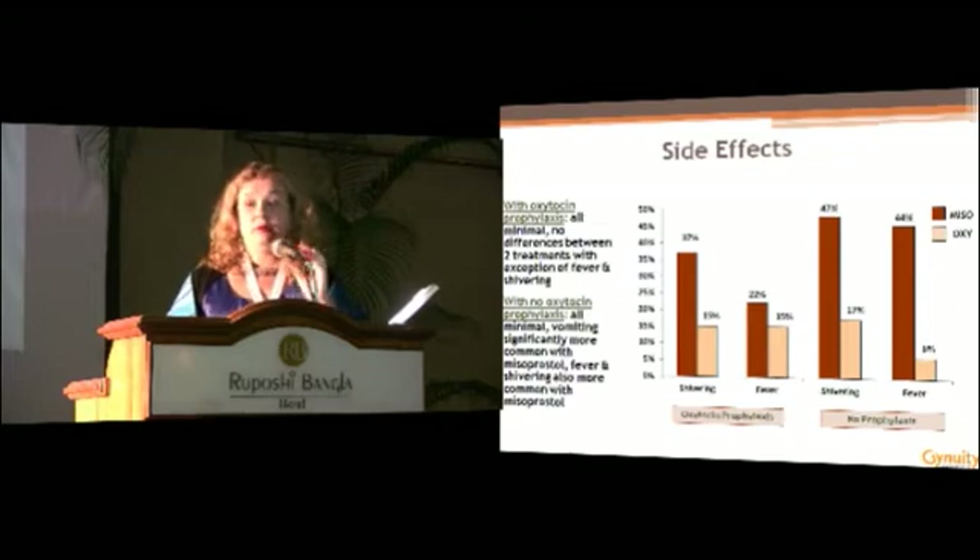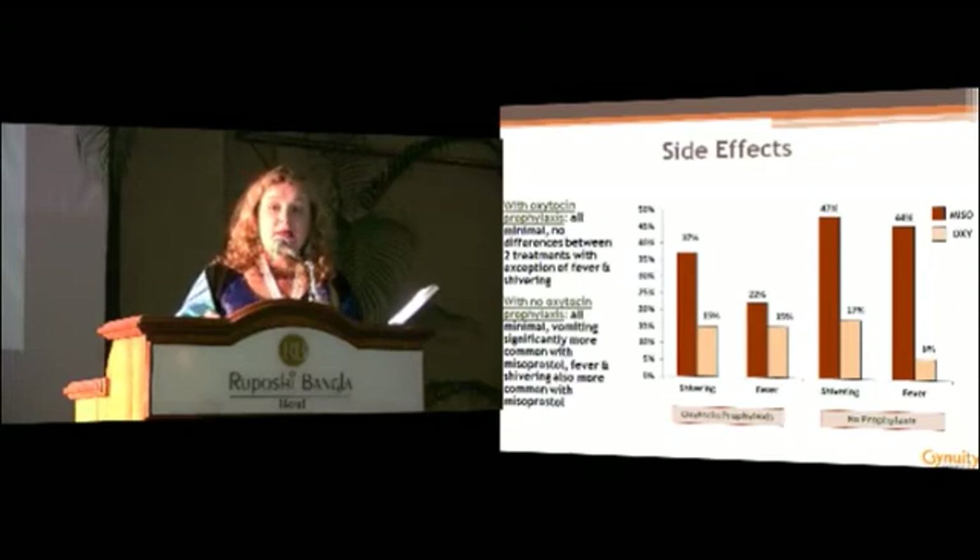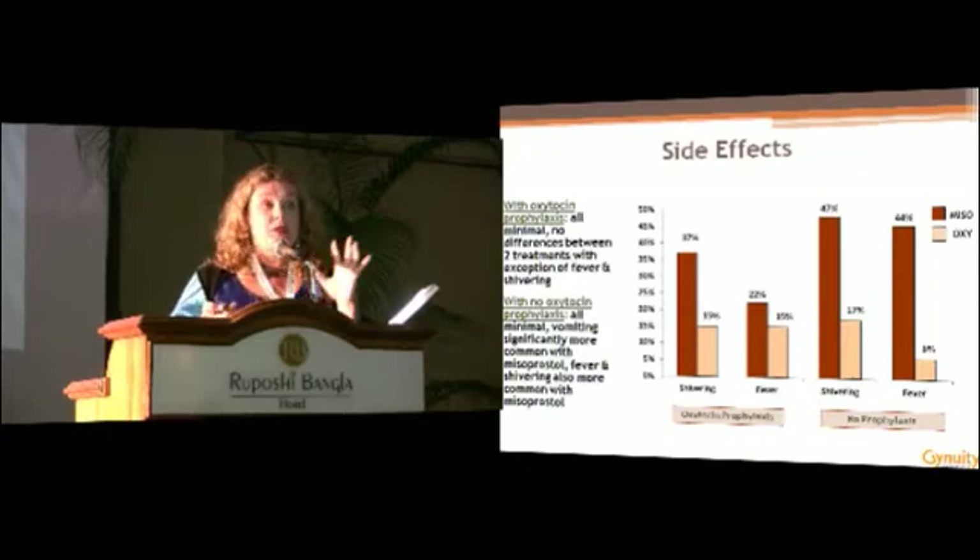One key point from this study is that while there were minimal differences between oxytocin and misoprostol for many side effects, there were significant differences with respect to both shivering and fever in both trials. Although none were life-threatening in this trial, it's important that as part of scale-up and training, providers be trained to know what to anticipate and how to manage these transient side effects, which resolve on their own in a matter of time.